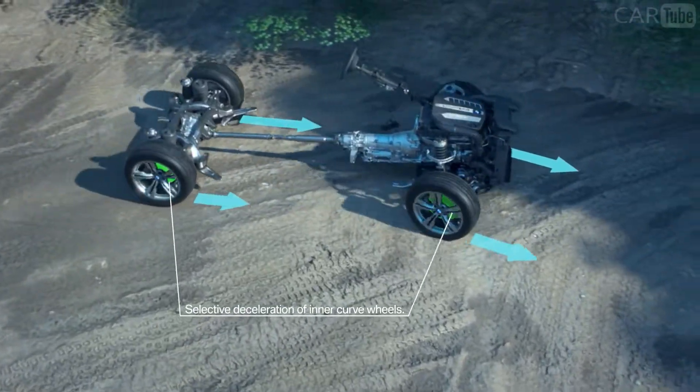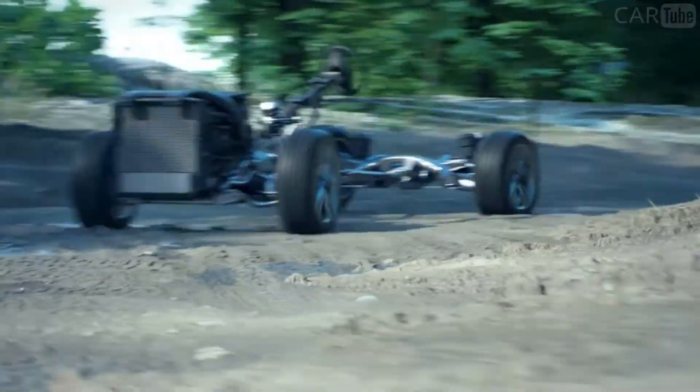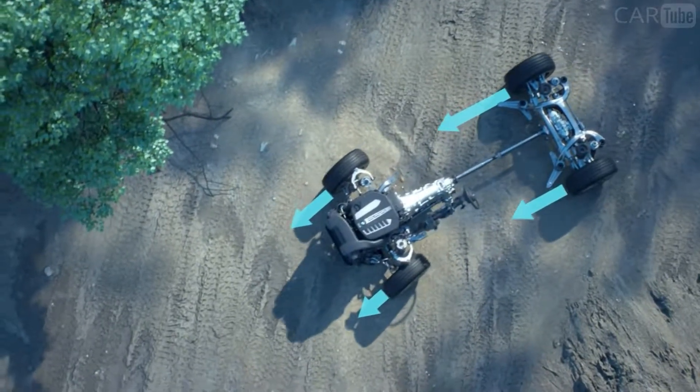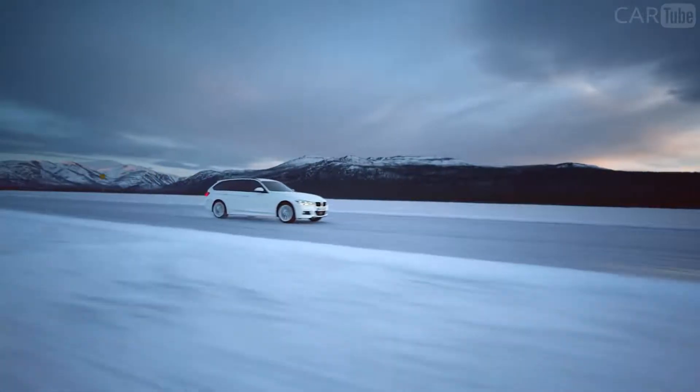If you drive through a curve, for instance, BMW xDrive reduces the power on the inner curve wheels. This supports the side motion and gets you out of the curve faster. xDrive distributes the torque differently on every single wheel.